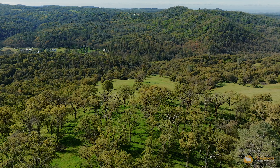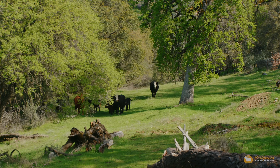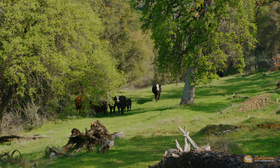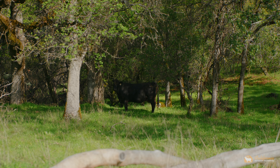With a mix of sparsely populated oak savanna, open meadows, and riparian corridors through the property, this is also an excellent cattle ranch, currently under a cattle lease for the winter grazing season.